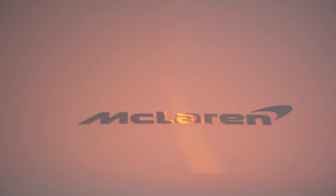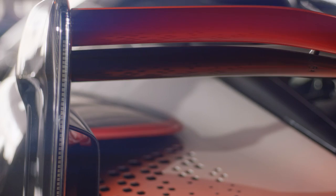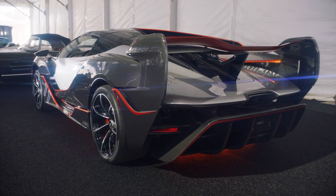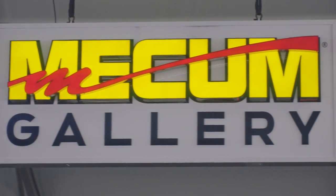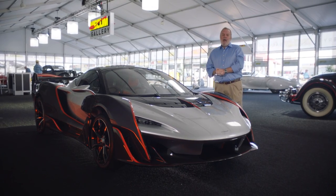Only 15 examples were built and this is number 11. And if you like this car so much that you just have to have it, don't look for it to cross the block but instead explore the Mecham Gallery, because that is where this exquisite machine is waiting to be found.